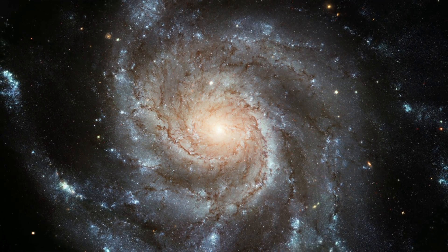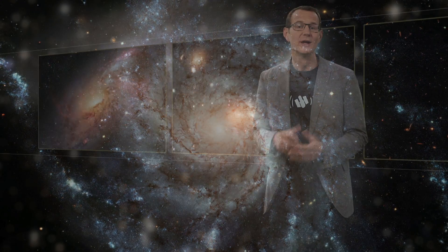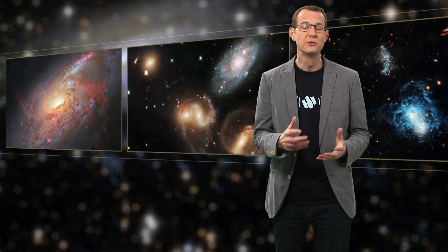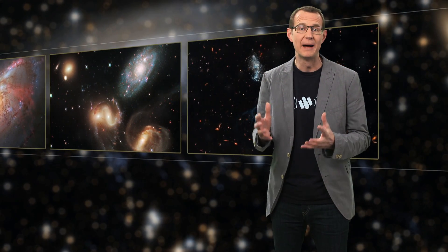Galaxies exist in a range of different environments. Some live their lives in isolation, while others clump together to form groups and even clusters of galaxies, large gatherings bound together by gravity. The subject of this new Hubble image is a spiral galaxy called ESO 137001. It is travelling through one of these clusters, the Norma cluster, and it's a journey that will change it forever.